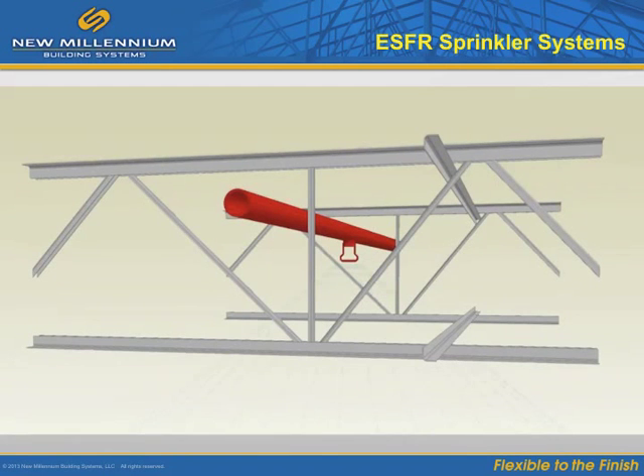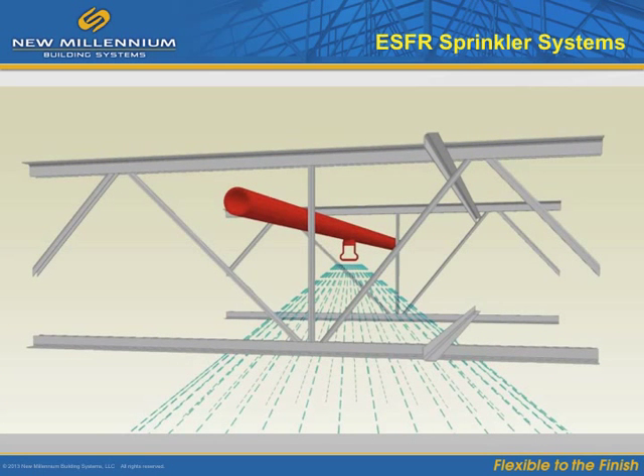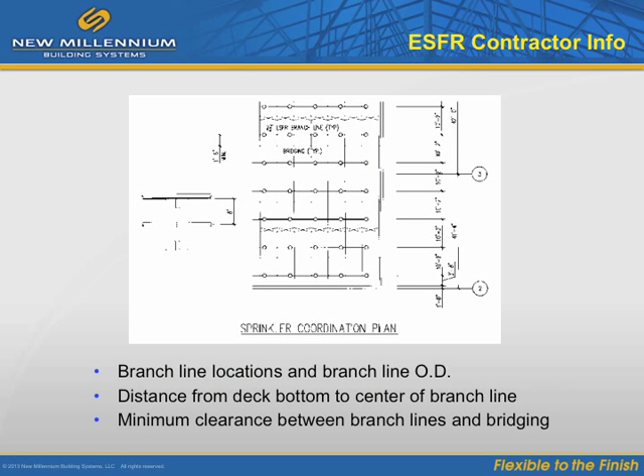The sprinkler system is a key area for proactive planning for cost prevention. ESFR systems come with stringent installation and design requirements. NFPA 13 section 8.12.5 established clear rules for sprinklers, especially in regard to obstructions. The central challenge is to coordinate on sprinkler system requirements. It's essential to get certain information from the ESFR sprinkler contractor, such as branch line locations, branch line outside diameter, and distance from bottom of deck to center of branch line.